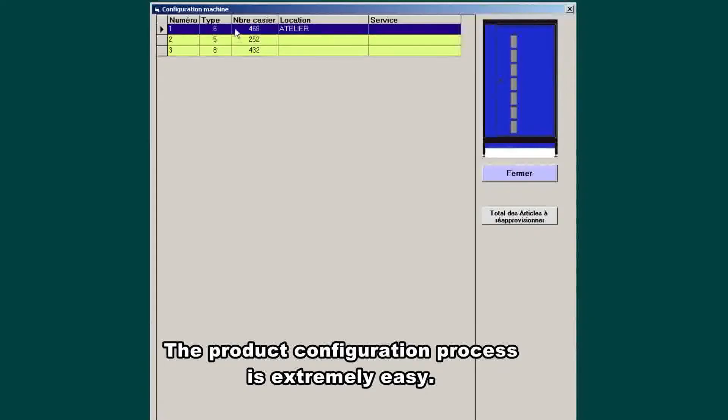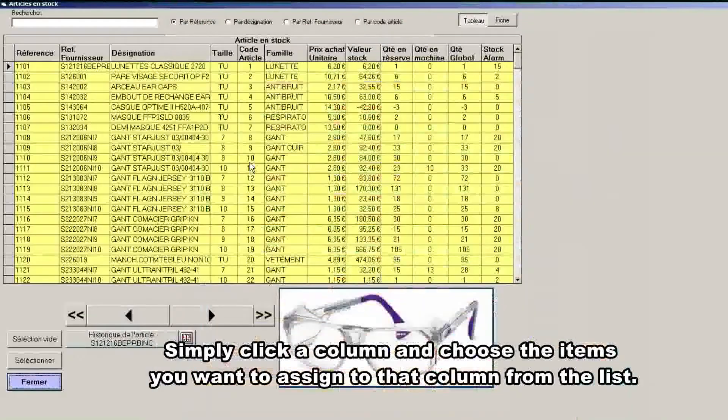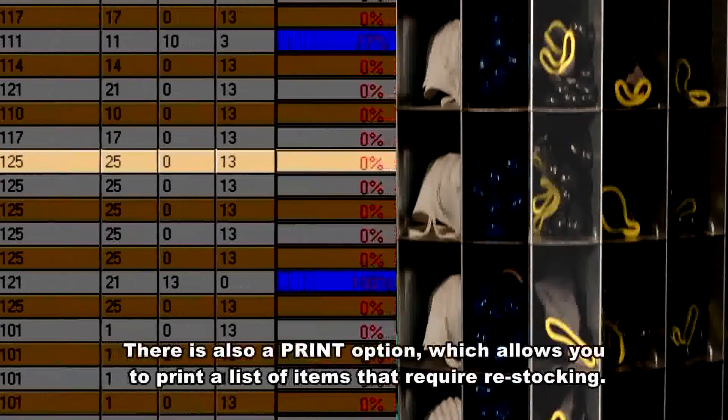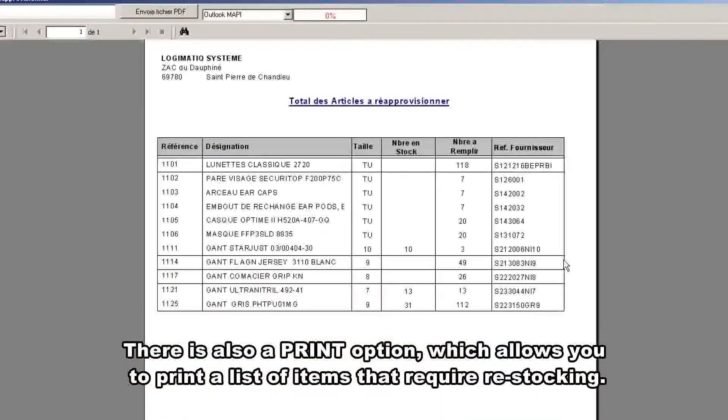The product configuration process is extremely easy — simply click a column and choose the items you want to assign to that column from the list. On this screen you can check current stock levels instantly, as the statistics are updated in real time. There's also a print option which allows you to print a list of items that require restocking.